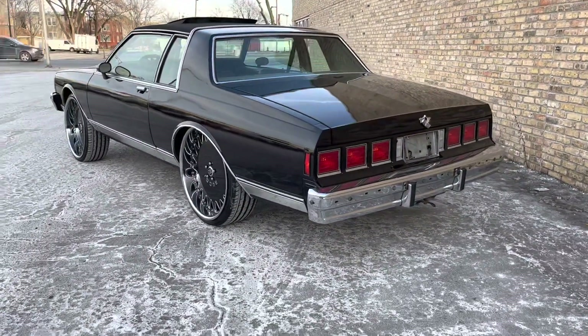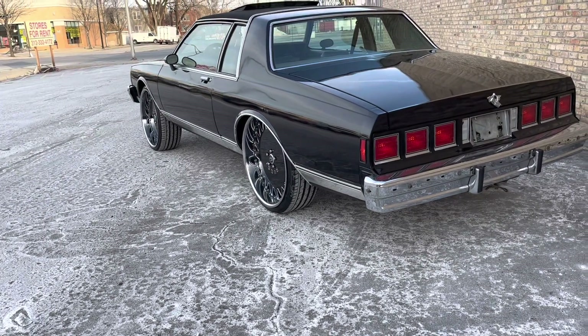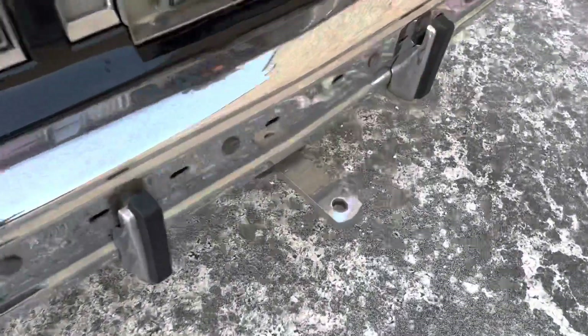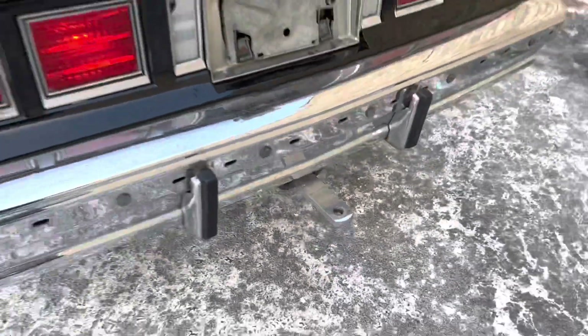This one came with a bumper hitch, tow hitch. Why? I don't know. But it's there — doesn't have a very big capacity.